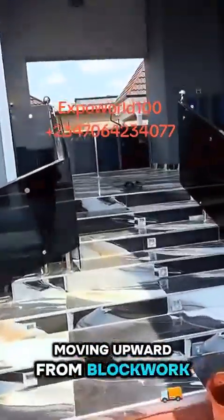Moving upward, from block work to roofing we spent 3 million for the blocks, sand, cement, and labour required to raise the building walls up to the roof height.